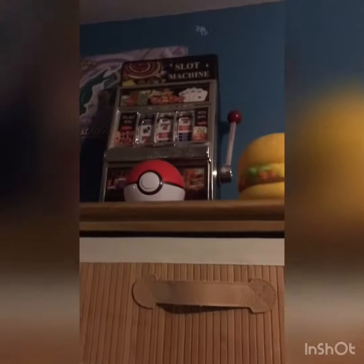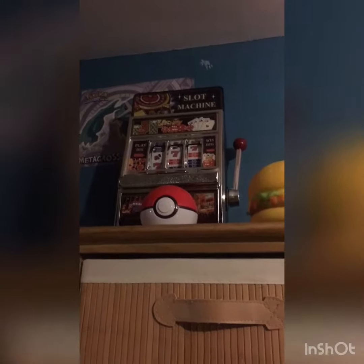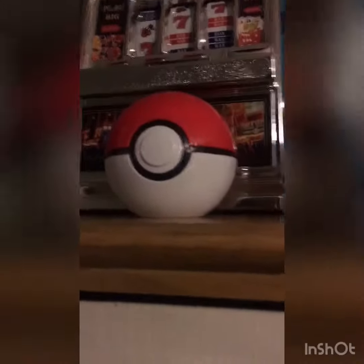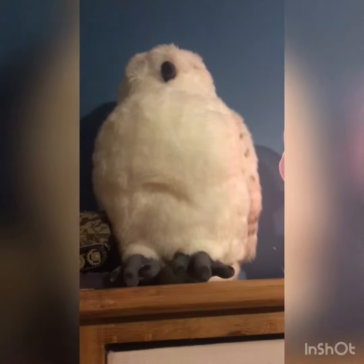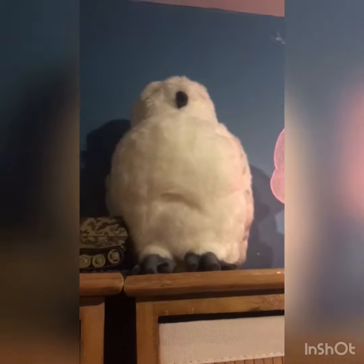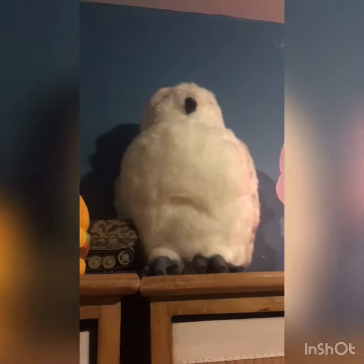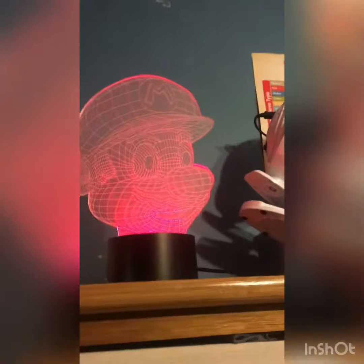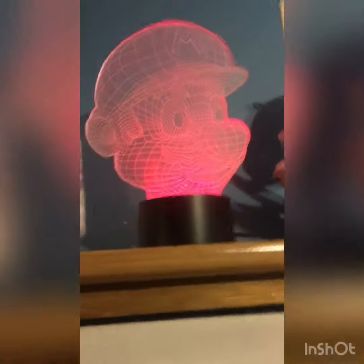Up on top of the shelf there's my slot machine like I showed in my other video. The Pokeball Guess, which is very very cool. A very very squishy burger — it's very very squishy. And that's Hedwig, like I showed in my other video. That tank — remember that? That was from one of my oldest videos on this channel, one of my first. And that weird Mario light — it's actually quite nice, I use it every night. Very very cool.